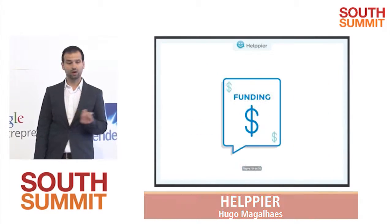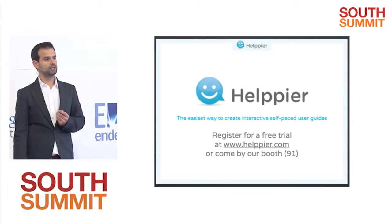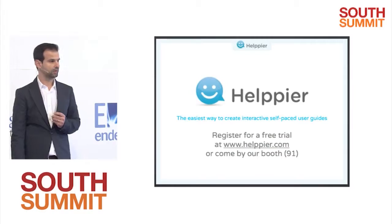We are here seeking our first round of seed funding. Please come by our booth so we can discuss further what we're doing and show a little bit more about the product. Thank you.